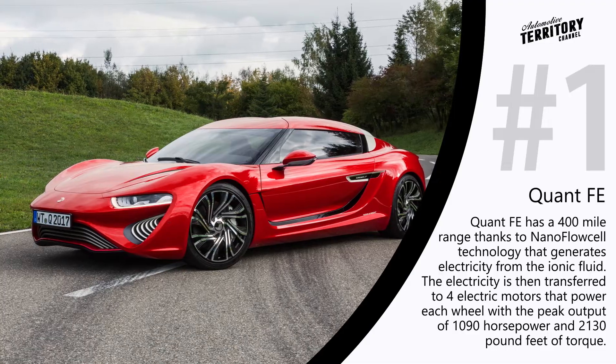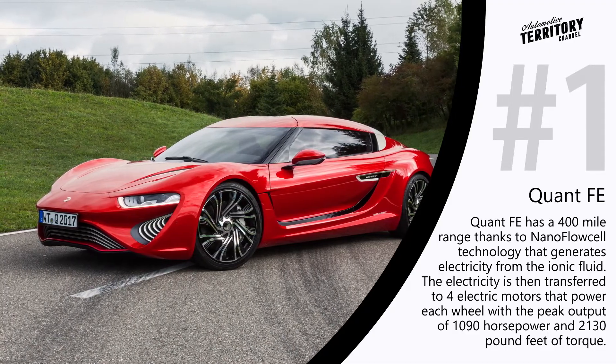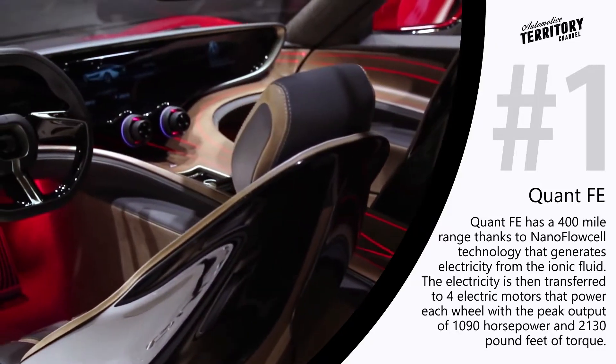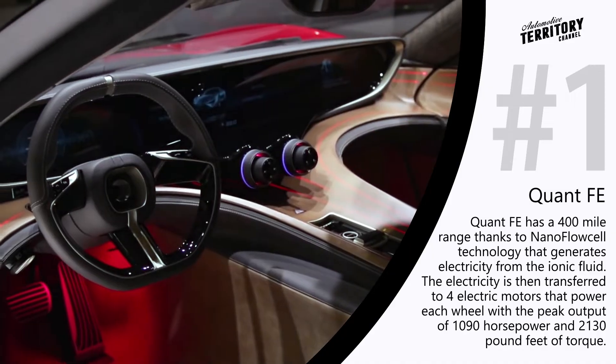With a specially adapted automatic transmission, the Qwant FE can go from 0 to 62 miles per hour in 2.8 seconds and drive at speeds close to 190 miles per hour.